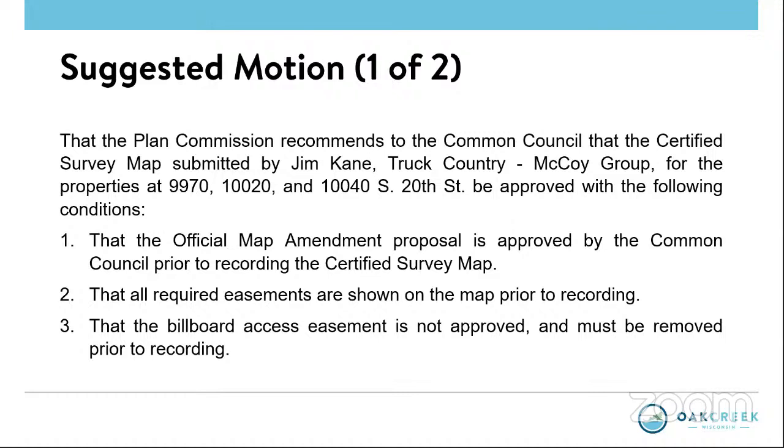There are three hands raised. We'll start with Brian — Attorney Brian Randall, appearing this time on behalf of Truck Country, the owner of the site and applicant, at 111 East Kilbourne Avenue, Milwaukee 53202. I put my hand up faster than Chris Johns of Epstein Ewan — our architect is also on and registered as a speaker, as is Jim Kane from Truck Country. Briefly, this is a multi-step project and multi-step approval process.